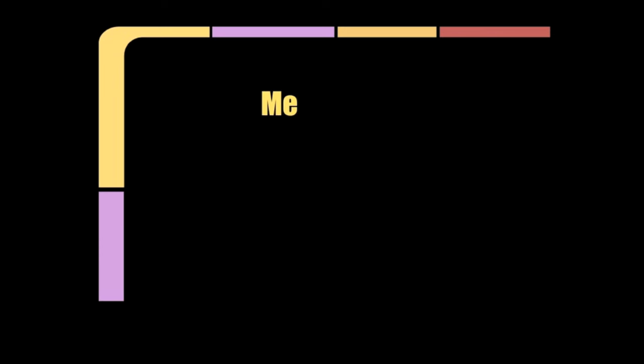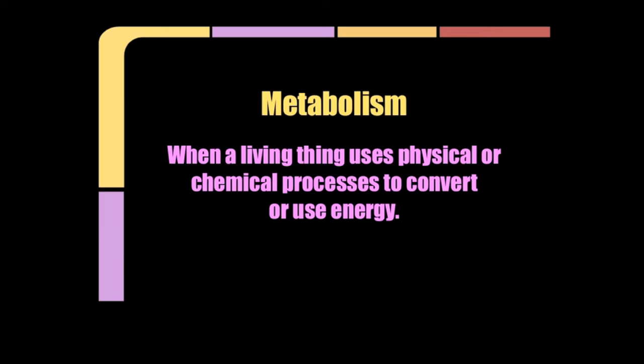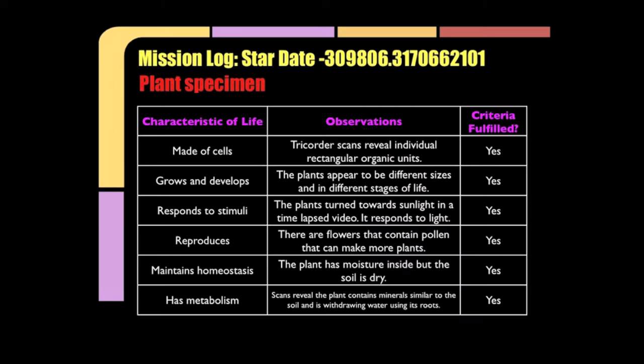The next characteristic of life is metabolism. Metabolism is when a living thing uses physical or chemical processes to convert or use energy. Commander Wong, your scans reveal that the plant contains minerals similar to the soil, and it's withdrawing water using its roots. This must mean it's absorbing nutrients from its environment — that's a sign that it has a metabolism.